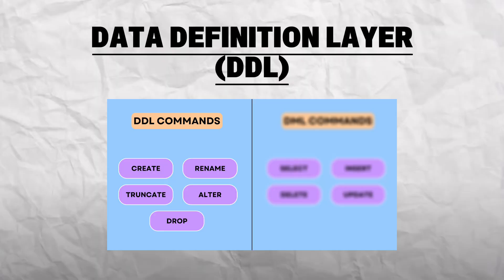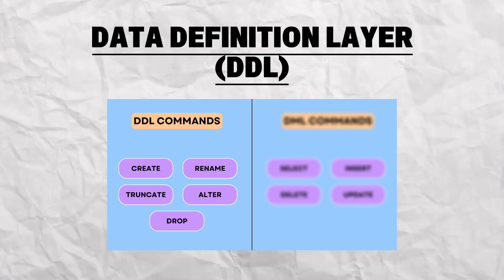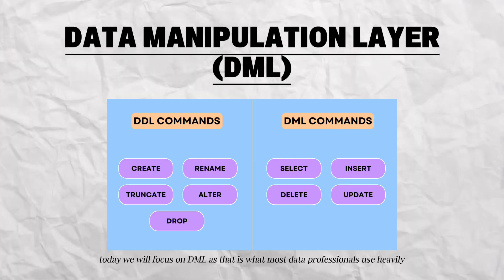Let's break down the two types of commands you'll be using in SQL the most. Firstly, there is the Data Definition Layer, or DDL, which includes commands like CREATE, ALTER, DROP, and TRUNCATE — commonly used to define or modify the structure of your tables. Then there is the Data Manipulation Layer, or DML, where analysts and data scientists spend the vast majority of their time.